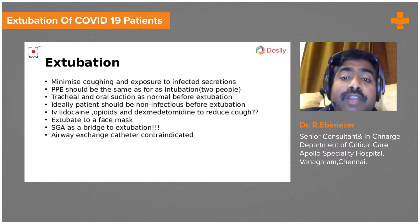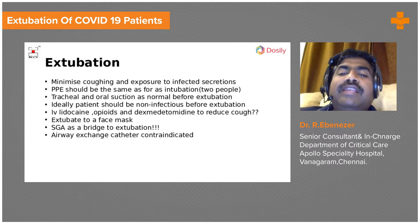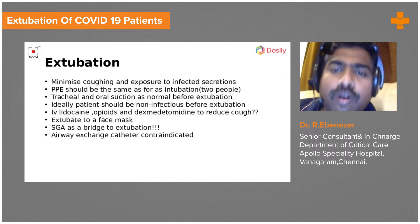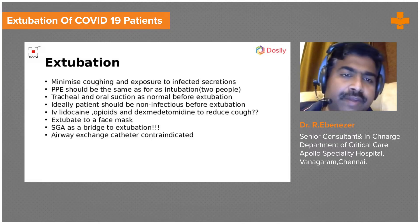Coming to extubation — very, very important. Just as intubation is important, extubation is equally so. When you extubate a patient, they immediately start coughing and bring out infected secretions. The first thing they want to do when the tube comes out is cough at you, so you are going to get infected. Be very careful.